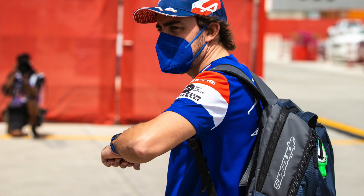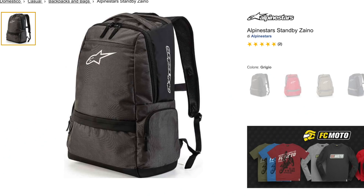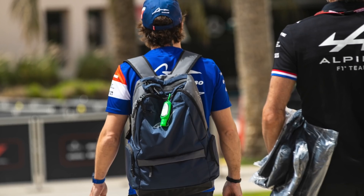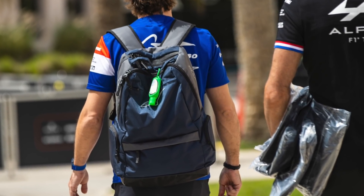When it comes to the Renault drivers, Esteban Ocon does not wear a backpack, but his teammate Fernando Alonso does. This is an Alpinestars - I think this is a Standby Zeno - but I think this might be specifically made for him with the blue colour, because it's not findable on the net.